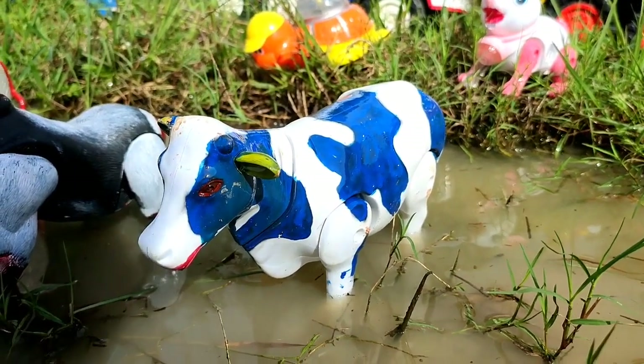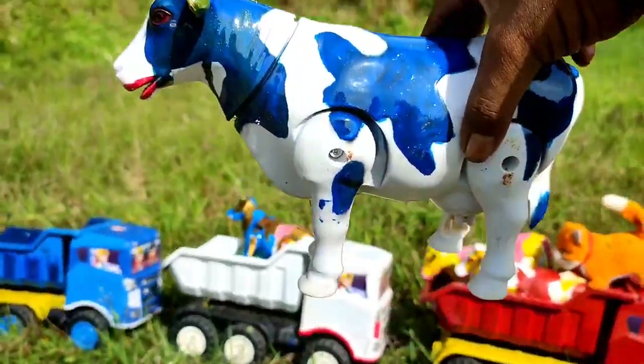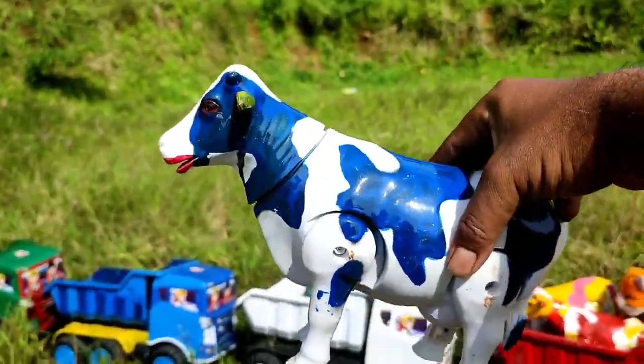Wih! Ini sapi biru, indukan. Lucu sekali, teman. Tuh, lihat. Wah, mantul.